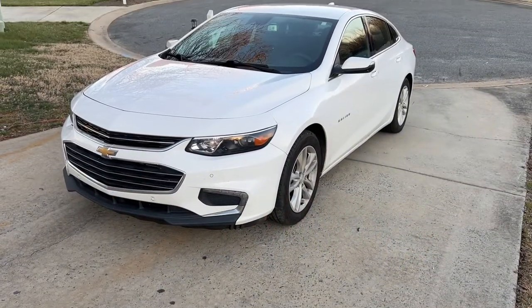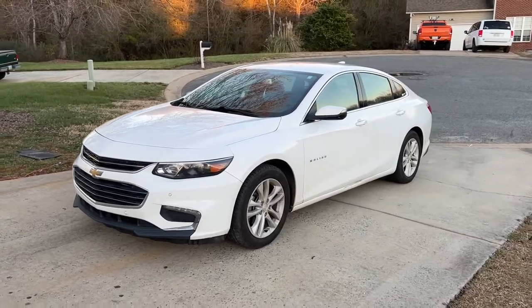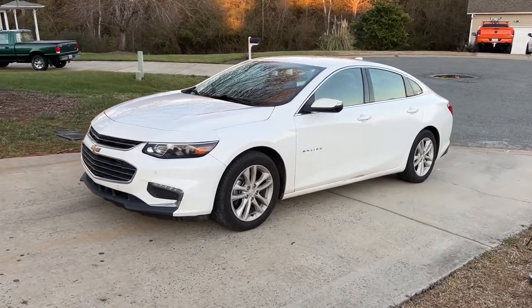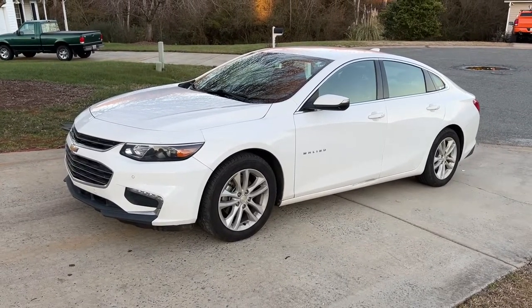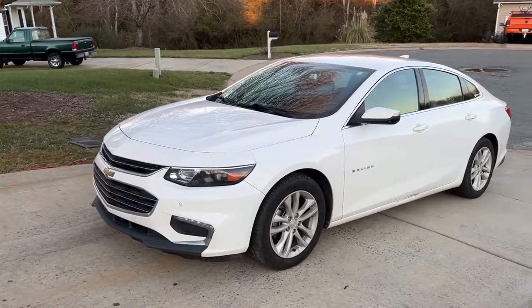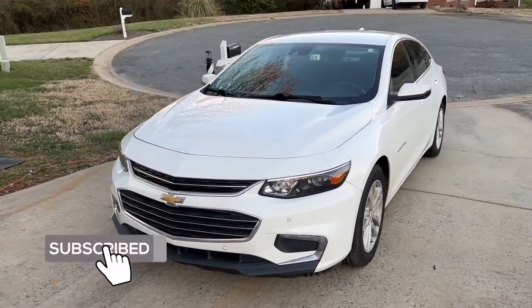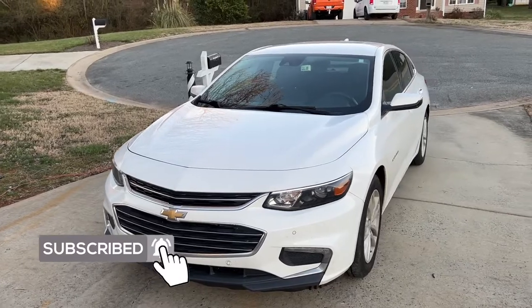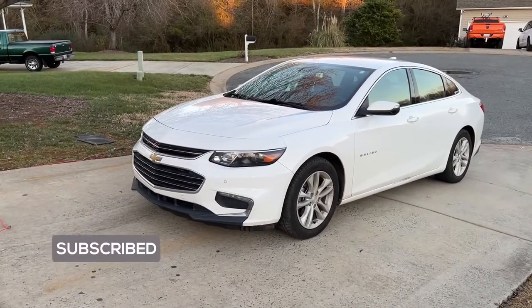Hey, what's going on everybody, it's GoverseHD, welcome back to another video. Today we are checking out this 2018 Chevy Malibu. This one belongs to my stepfather and it's a company car. We actually have a replacement car coming for it, so I thought I might as well review it now before it goes. This will probably be the very last video you guys will ever see featuring the Malibu.